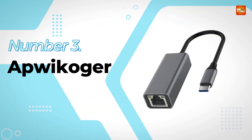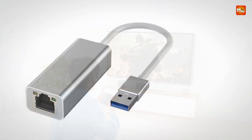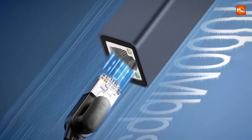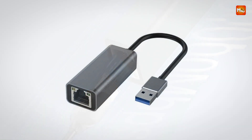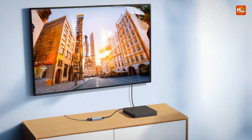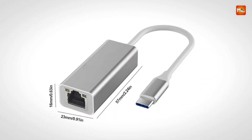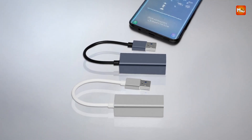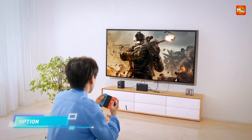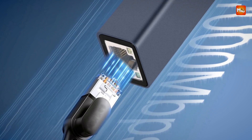Number 3: the Upwickager USB-C External Ethernet Adapter. This Type-C to Ethernet adapter is a compact, high-performance solution for anyone needing a reliable wired network connection on their USB-C-enabled devices. It offers support for both 1,000 Mbps and 100 Mbps speeds, making it versatile for a range of uses from everyday web browsing to more demanding tasks like streaming or gaming. The adapter measures only 57.0×23.0×16.0mm, making it easy to carry in your bag or pocket wherever you go.